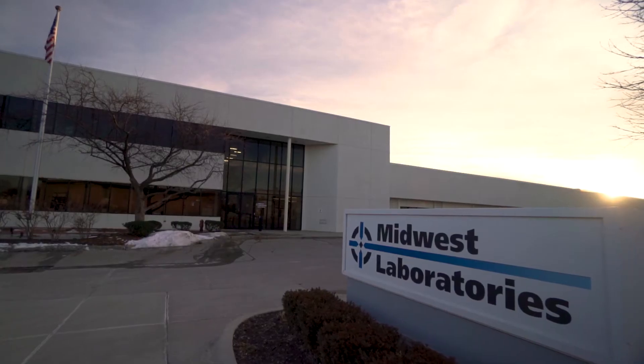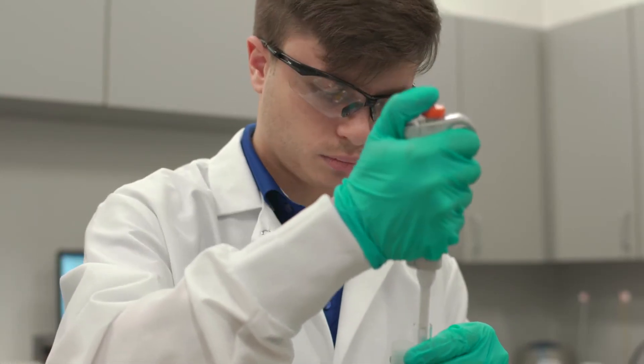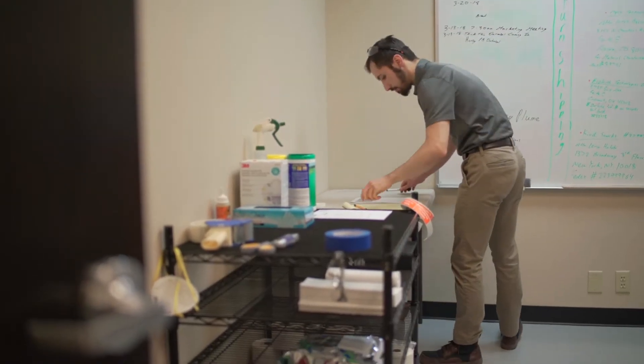We've actually been working with Midwest Labs for years, and they do all of our testing — microbiological and chemical — and in this particular instance, we were doing shelf life studies.